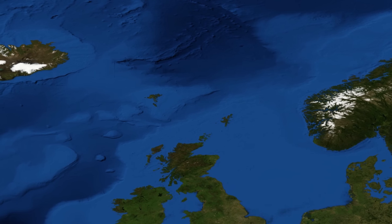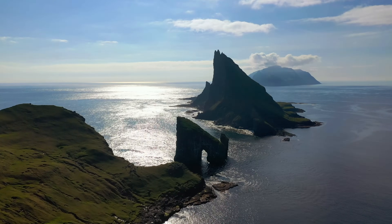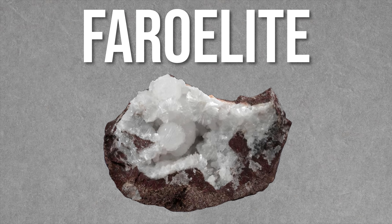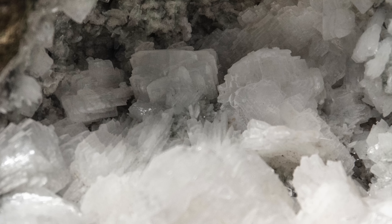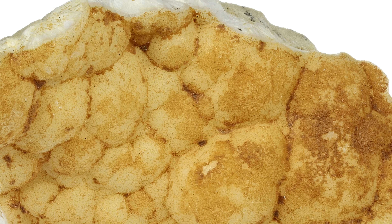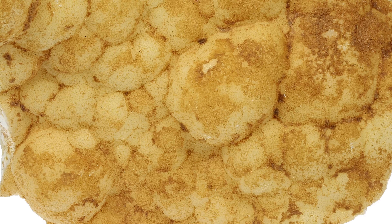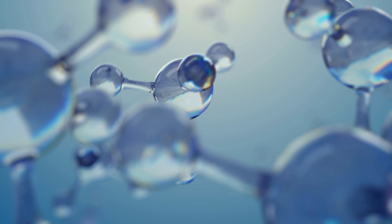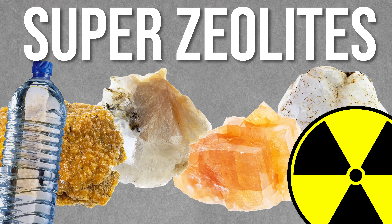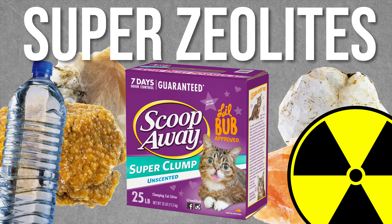One last locale: welcome to the Faroe Islands. These tiny islands off the coast of Scotland are considered part of Denmark but not part of the European Union — the smallest and least populated Nordic land we've visited today. They have something called faroelite, a variety of the mineral thompsonite named after its locale. It forms as round spiky balls and is a member of the zeolite group. Zeolites are aluminum silicate minerals affectionately known as molecular sieves, due to their ability to selectively sort molecules based on a size exclusion process. Zeolites are used in water purification, nuclear waste processing, and even clumping cat litter.